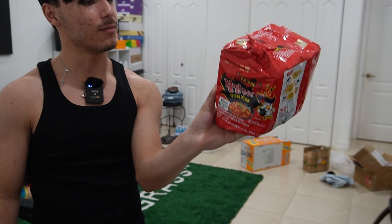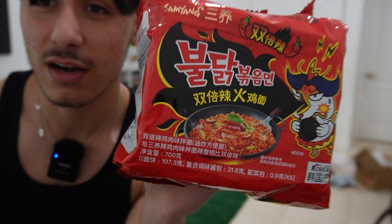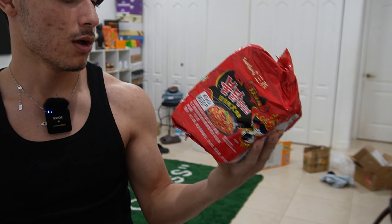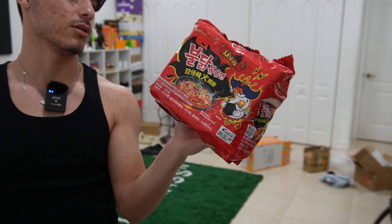We have this four times spicy ramen. I know it used to go crazy on YouTube, those ramen videos. I don't really know why. I'm not really a big spicy guy, but I'm going to try these for y'all's entertainment. I can't really read any of that. So if we got any Chinese, Japanese — oh, it's Korean, made in Korea. I don't know if that's a good or bad thing in this regard.